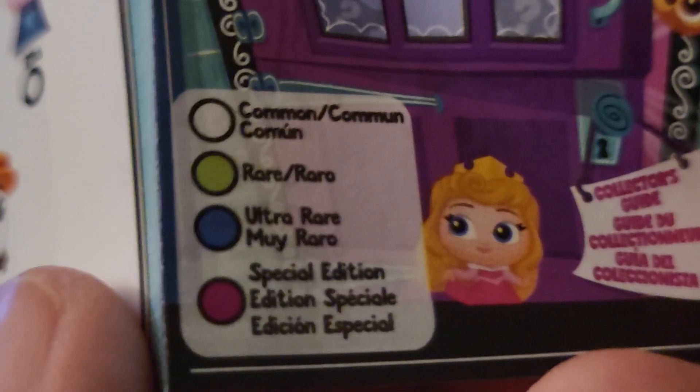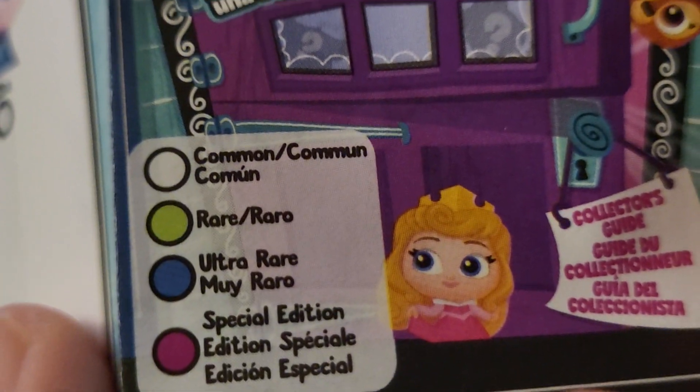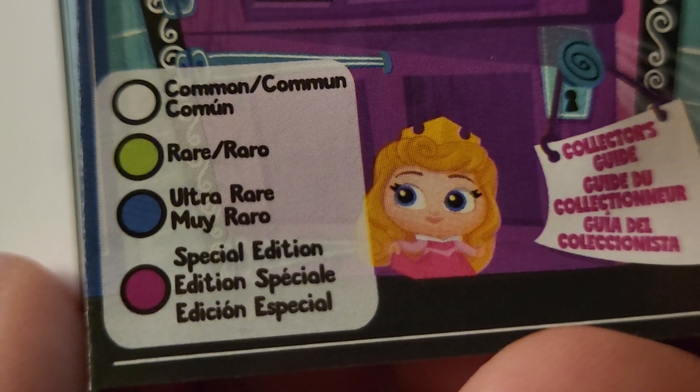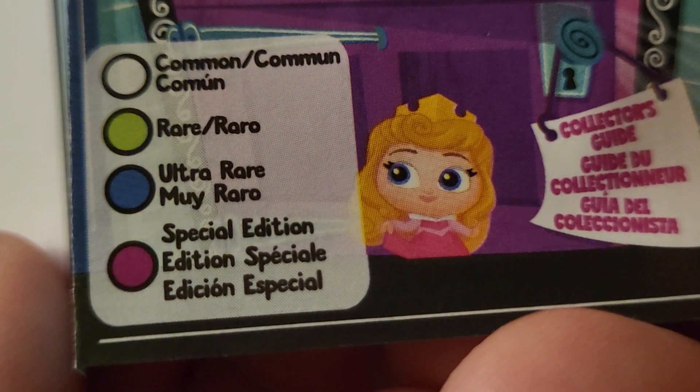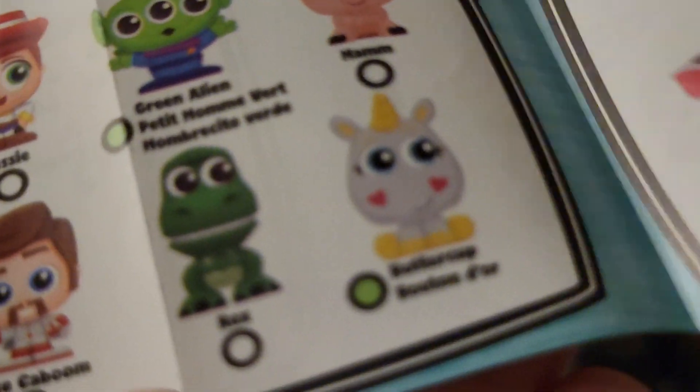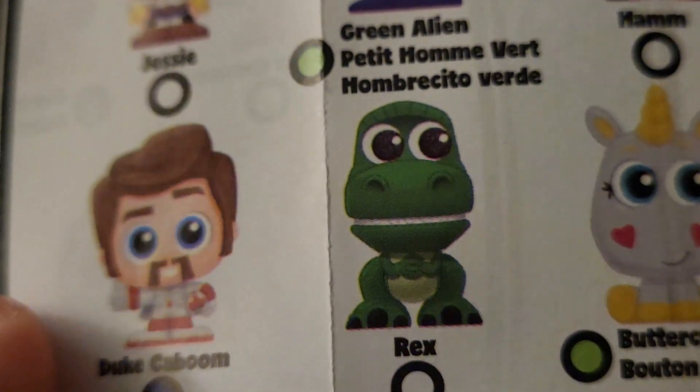It's supposed to tell on here somewhere — oh, here it is. So this is what it says: white is common, green is rare, blue is ultra rare, and pink is special edition. So I got Rex and he's white — he's a common one, but I really love him and I don't have him yet.